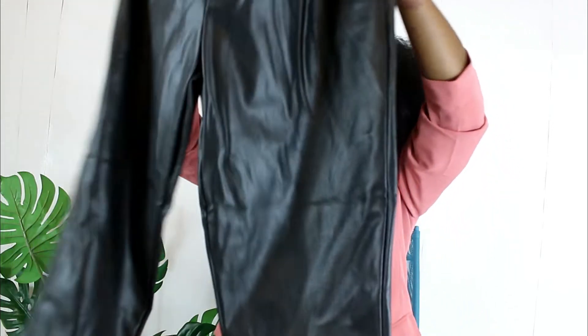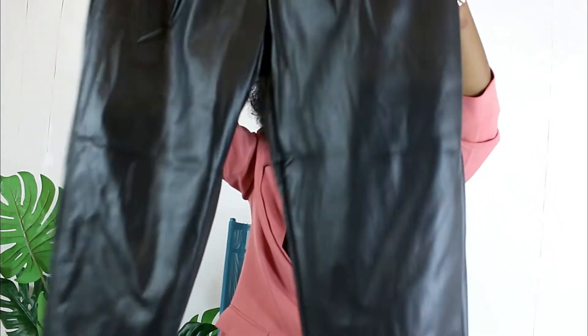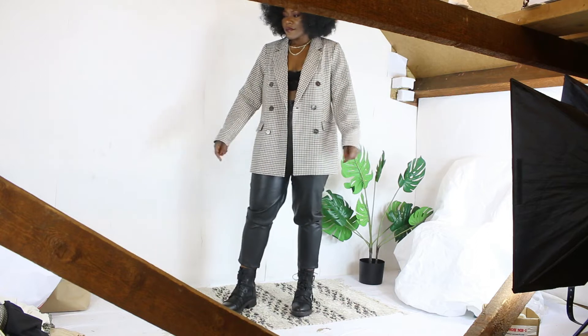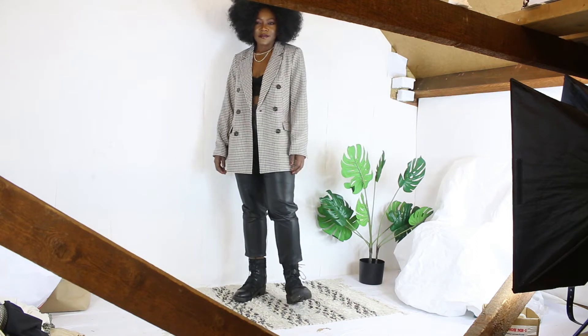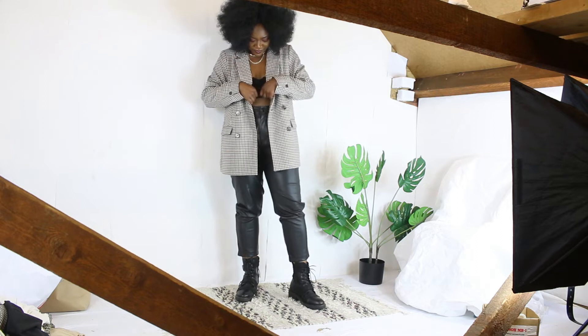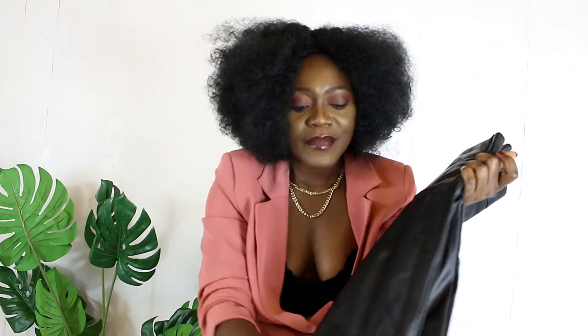Then I saw these leather pants — I just had to get them. Look at this leather, it's so soft and buttery on the inside. I absolutely love the cut. I haven't tried them on yet but I'm sure the fit will be nice. I can see myself wearing them with crop tops, blazers, a fitted jumper or a shirt — so many options. I love the tailored style.